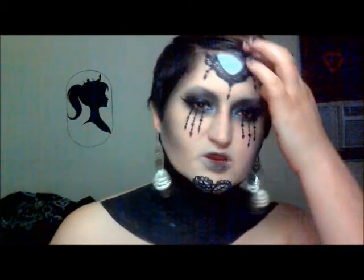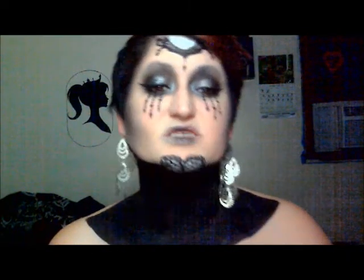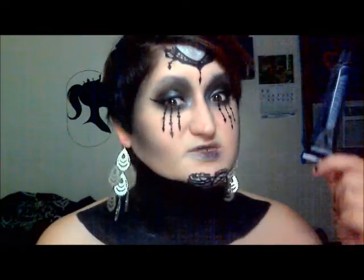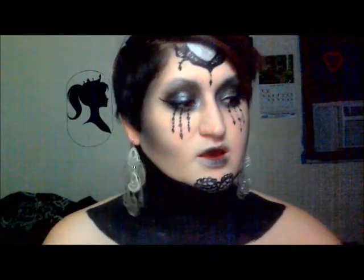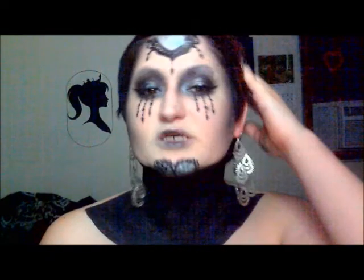It is a little bit patchy. I had to do about two layers of the black because it is store-bought, cheap kind of cream face paint. Although it is effective and gets the job done, if you can't afford something like Ben Nye — stuff like that can get pretty expensive.